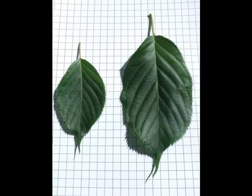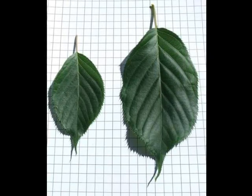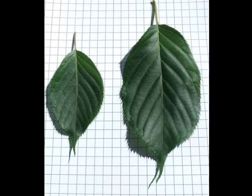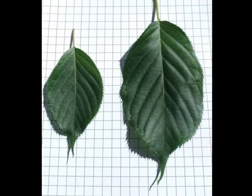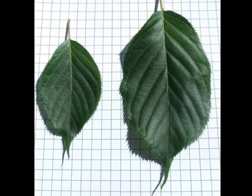The leaves themselves are glossy, with a strong acuminate tip and a serrated leaf margin. Being Prunus, you would have the double glands at the bottom of the lamina, at the top of the petiole, present on most leaves.